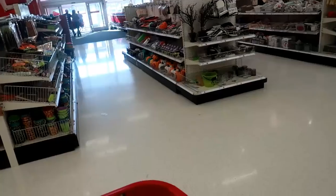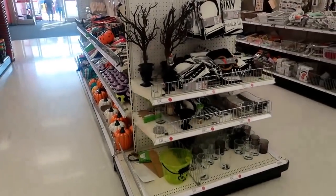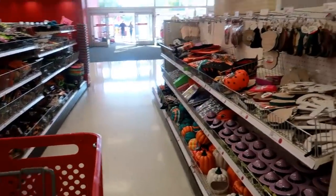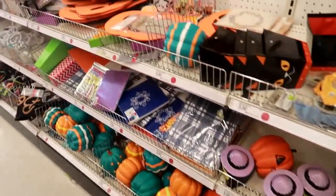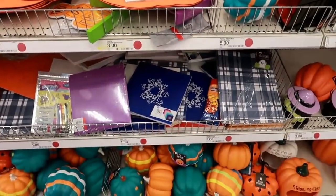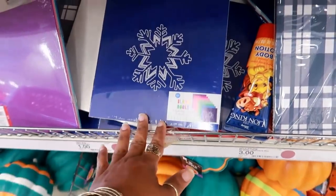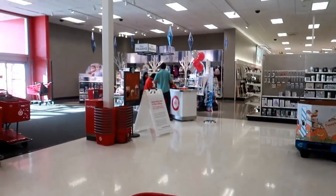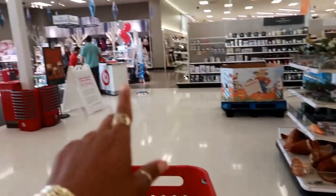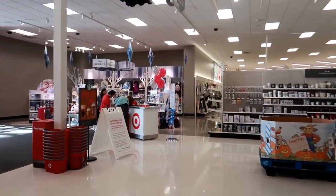I've made it over to the dollar spot and I'm just going to quickly run through. Blank books — oh look, off to the side from the dollar spot right here they got a whole area for Frozen 2! I didn't even know that. Let's continue to walk around over here.